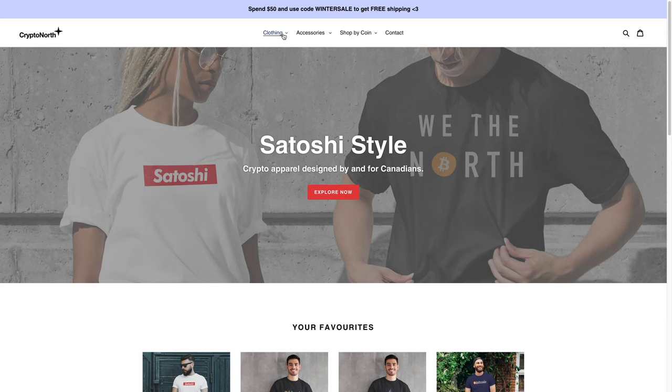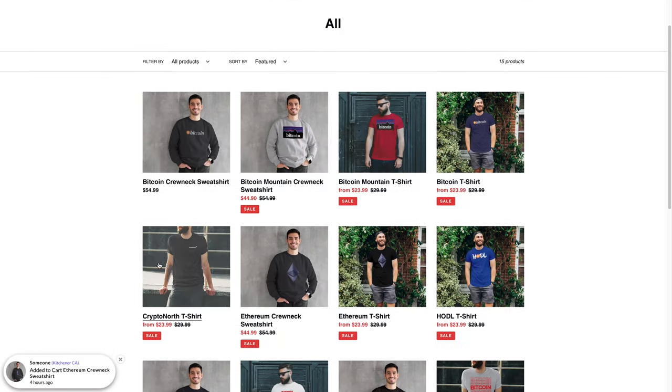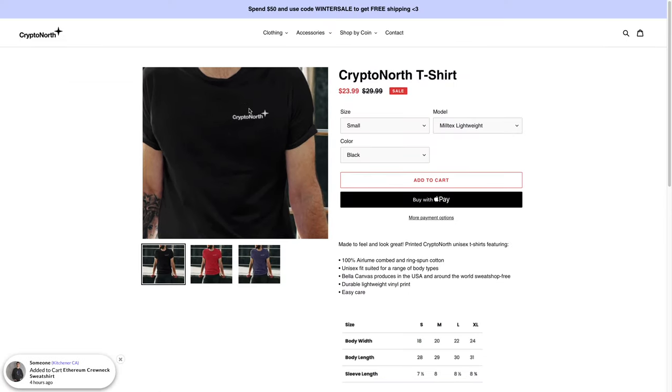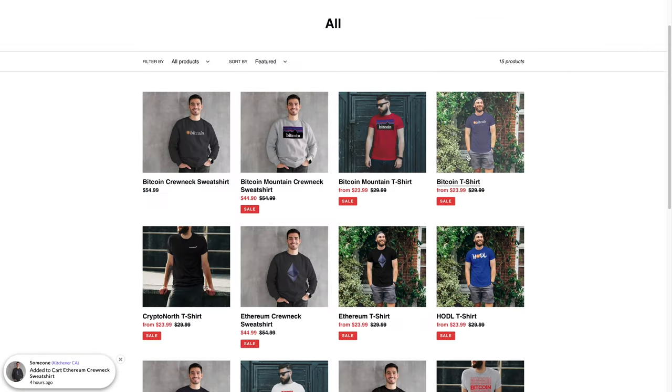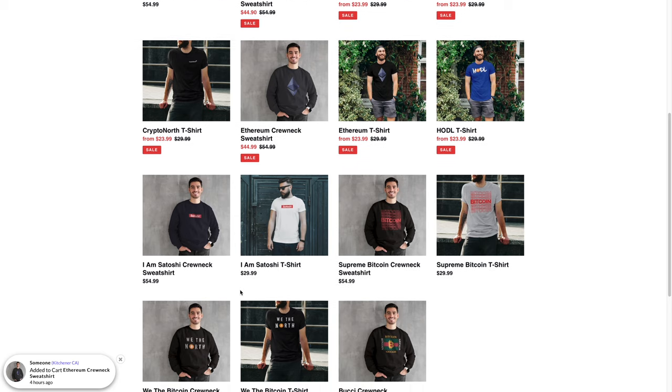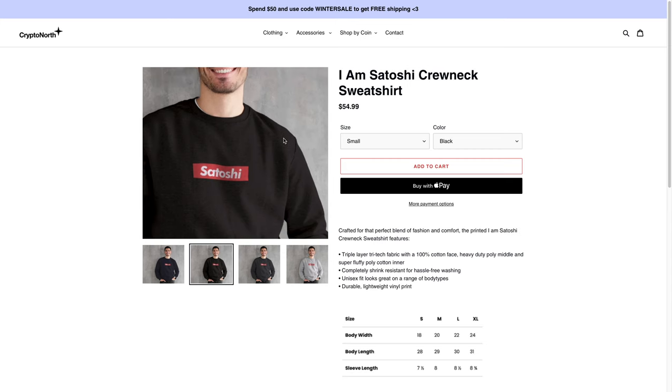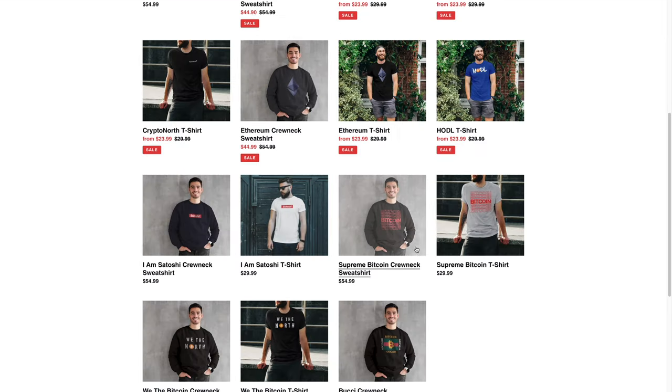For the items that they had sent me, if I go over here to clothing and click on all, they had sent me this one t-shirt that says Crypto North on the left side of the chest. They had also sent me this I am Satoshi crew neck sweatshirt, and they had sent me one of these as well.